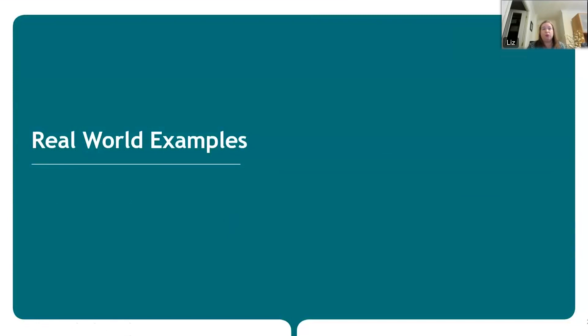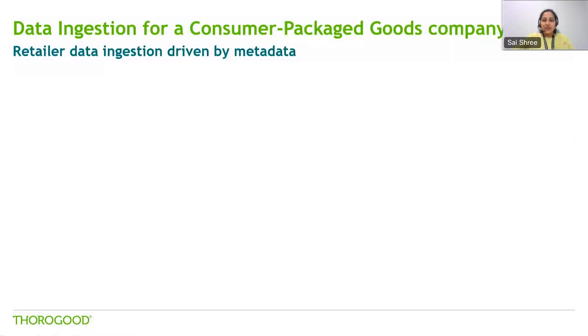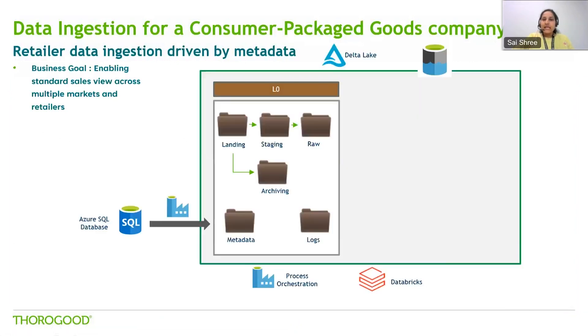Now Saishree is going to go through some real world examples where we've implemented ingestion frameworks with some of our clients. Let's take a look at some real world examples to bring to life the benefits that Liz has been describing. The first example is an ingestion framework developed for a consumer packaged goods company — a metadata-driven data ingestion framework used at scale for multiple retailer ingestions, maintaining data consistency across multiple markets and retailers to provide a standard view.